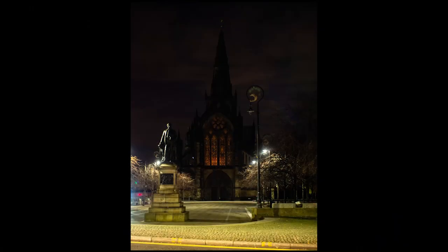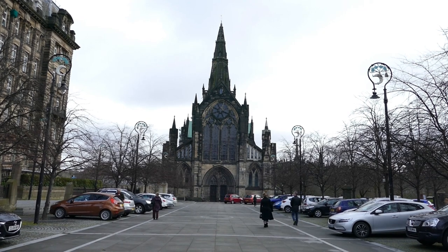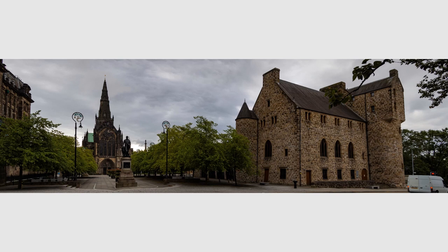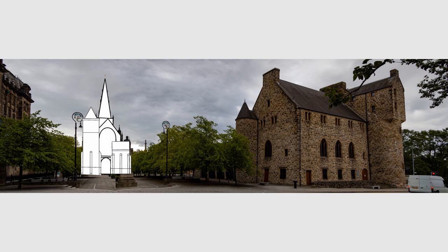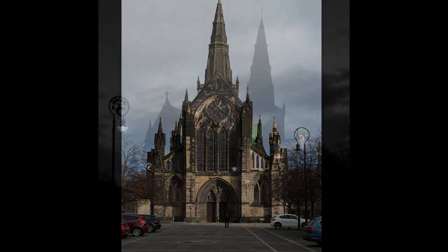If you look at the front of the Cathedral now from Castle Street, it looks like a pretty standard sort of church-cathedral type of building, but if you'd been here in the past it would have looked very different. Through most of its history it would have had two towers covering a lot of the front. These were removed in 1846 and 1848. It was discovered that there had never been glass in the window behind one of them, showing that while the tower was an afterthought it was still built at more or less the same time as the rest of the cathedral, or the window would have had glass put in.